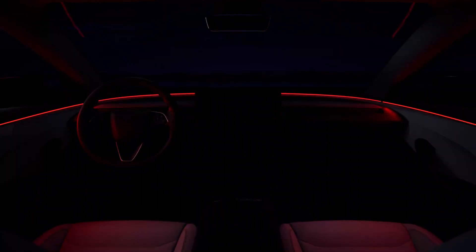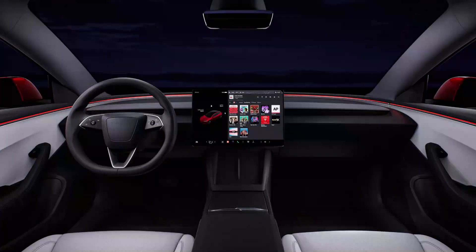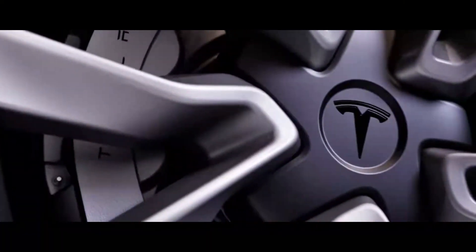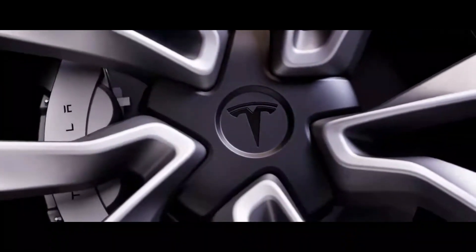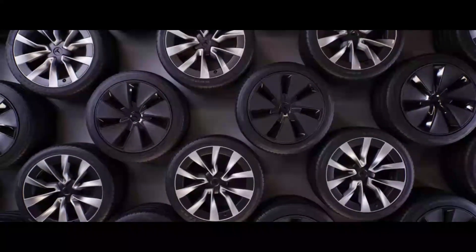There's a new Tesla Model 3 in the catalog. The American manufacturer's lineup is expanding with the long-range rear-wheel drive version, promising a range of 702 kilometers in the WLTP cycle, with a consumption of 12.5 kilowatt-hours per 100 kilometers thanks to its 60-kilowatt-hour battery.